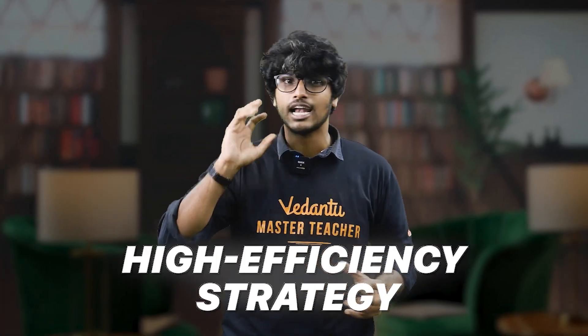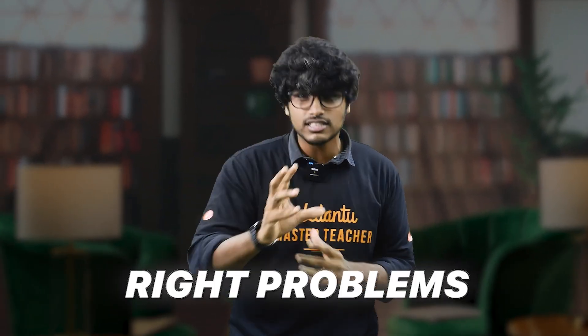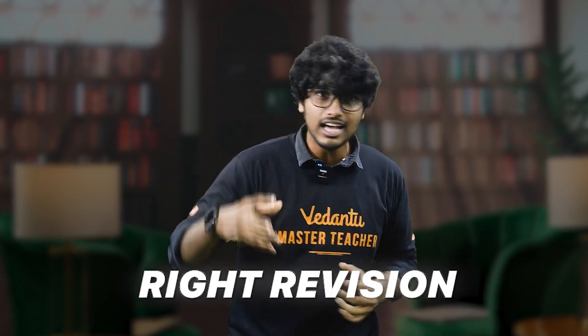Hi everyone, I'm Madhan. If you feel very buried under the syllabus, this is your shortcut. This is not a lazy shortcut, but a smart and highly efficient plan. Let's get into the 8 chapters and get to the right questions and revise it.